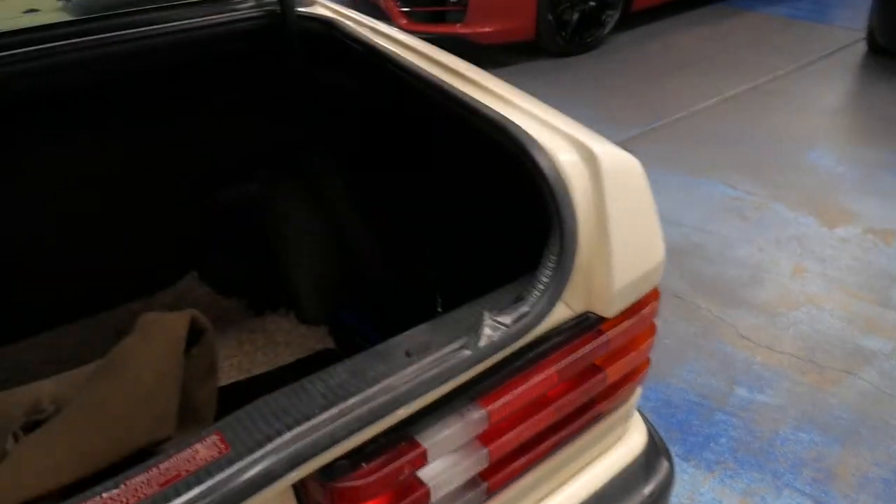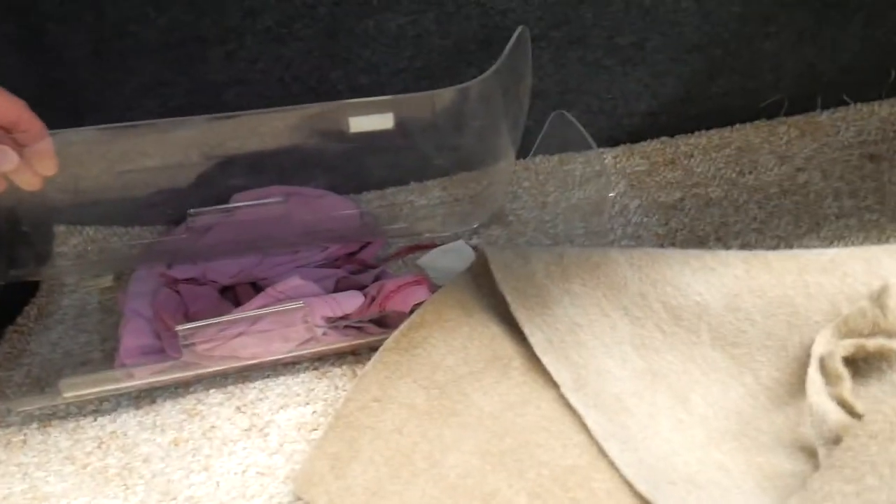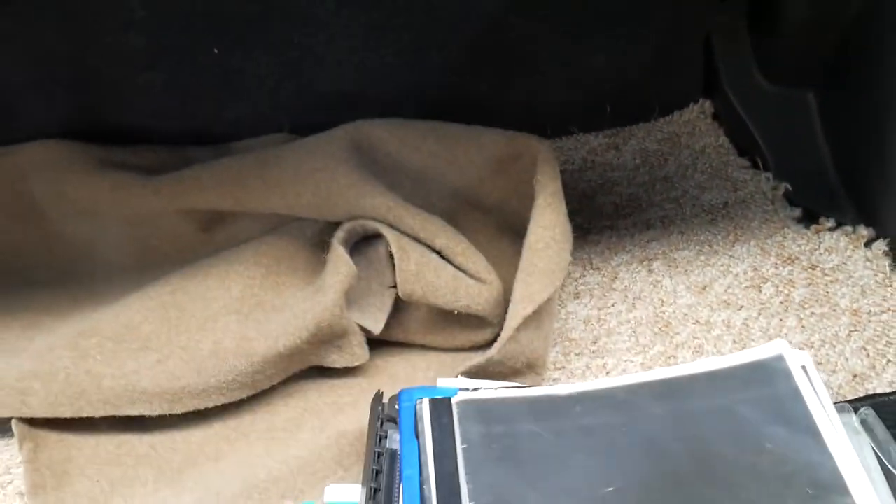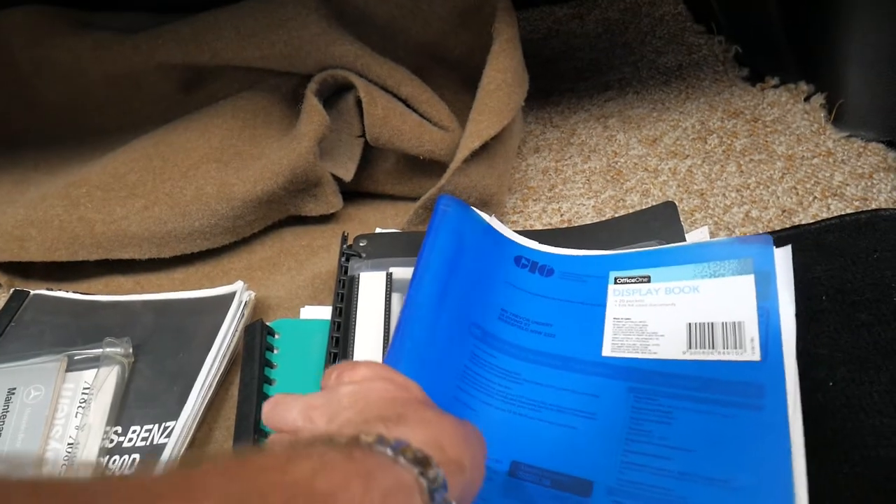It's got a very good history all the way through. These are the headlight covers which we've taken off, but they're there if you want to put them back on. Look at all these folders and all this information — the original service book, log books, everything that's been spent on the car, which I'm happy to give to the new owner.